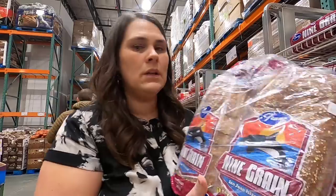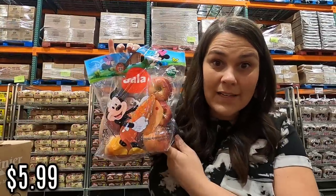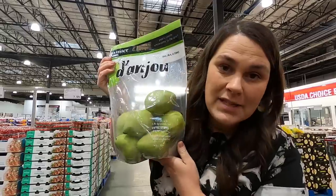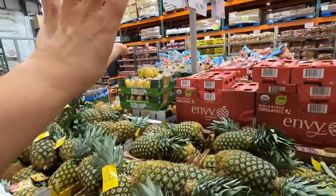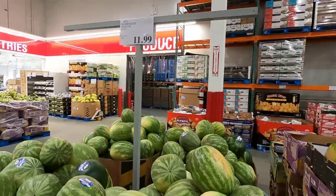Grabbing some produce - $6.69, $7.99, $5.99, tomatoes $8.99, pears $6.49 at $1.62 a pound. I like to try and get fruit under $2 a pound - it's not always possible but these pears are. Pineapple is $4.49 - we do not buy pineapples very often, they are a luxury item. We're also getting watermelons for $11.99. Feels like spring, but spring is still several months away.